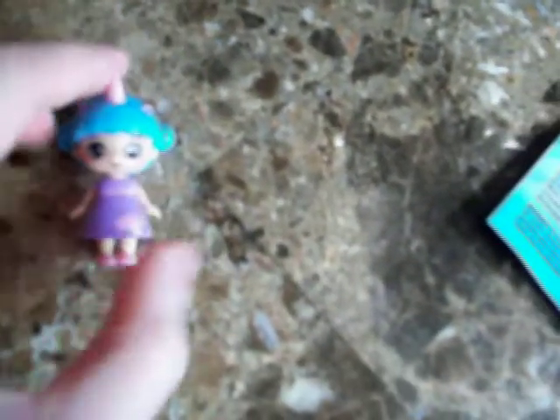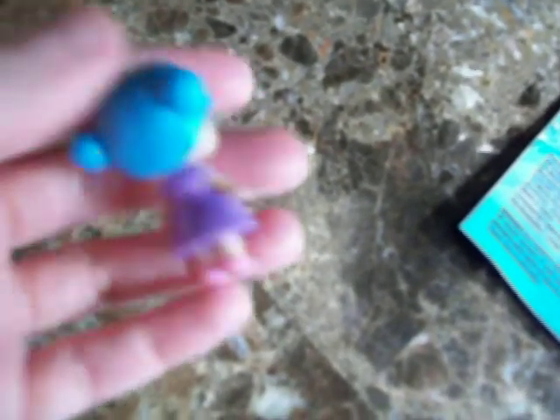And then I got this cute blue one with the blue hair and the purple dress. Her name is Sugar. She's really cute as well, and on the back she just looks like that.